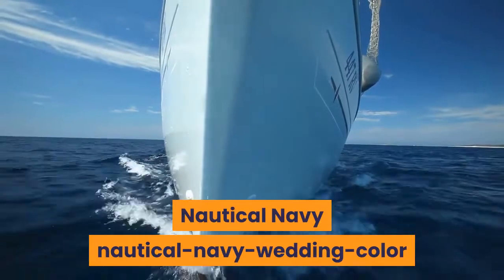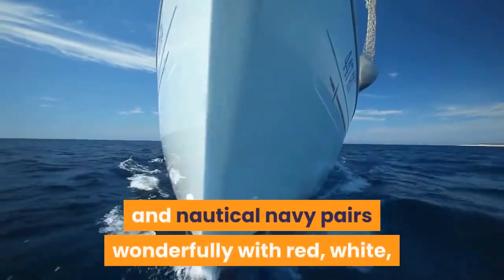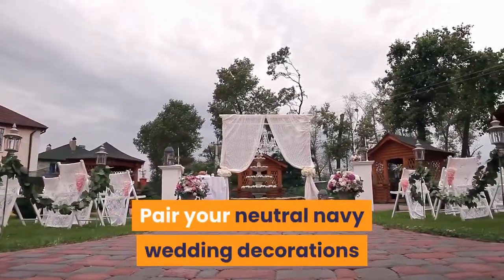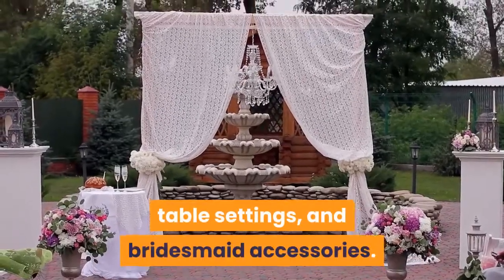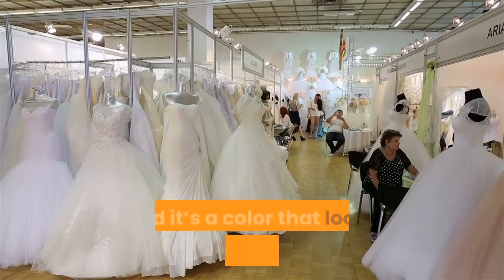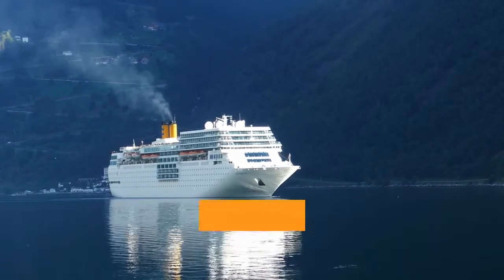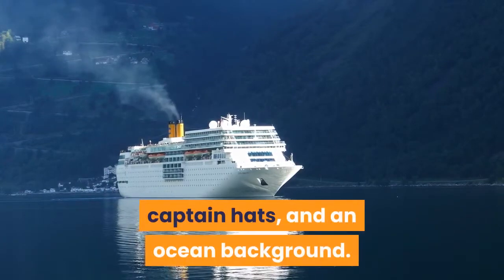Nautical Navy: Nautical themes are always welcome in the summer, and nautical navy pairs wonderfully with red, white, or sage green accents. Pair your neutral navy wedding decorations with metallic pops on the cake, table settings, and bridesmaid accessories. Navy bridesmaid dresses are classic and look great on everyone. Finish off your nautical theme with fun photo booth props like an old-fashioned wooden ship steering wheel, captain hats, and an ocean background.